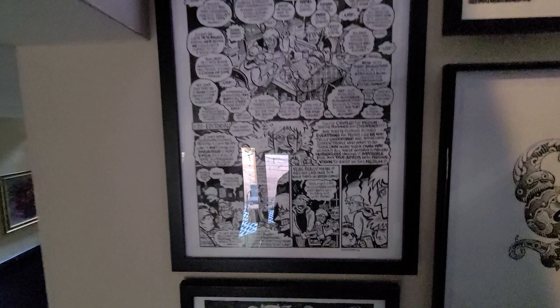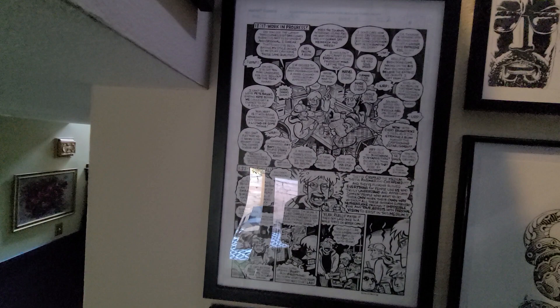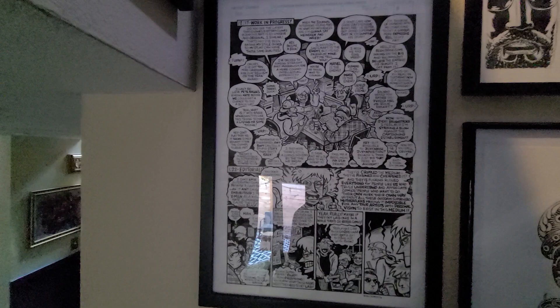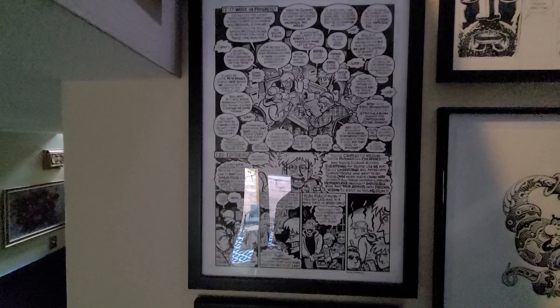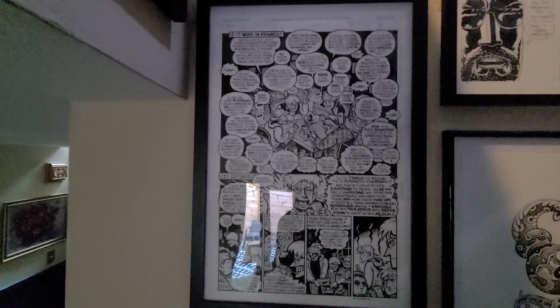Up here is a page by Evan Dorkin from his comic Dork. He became pretty well known for The Eltingville Club — basically about a bunch of nerds who are into art comics, Fantagraphics, yada yada. Him mocking them mercilessly. And I loved it. I was very happy to get it. It's filled to the brim, as all Evan Dorkin pages tend to be.